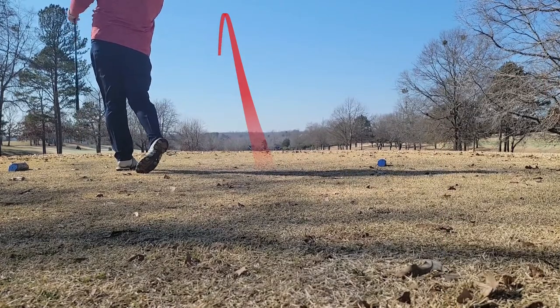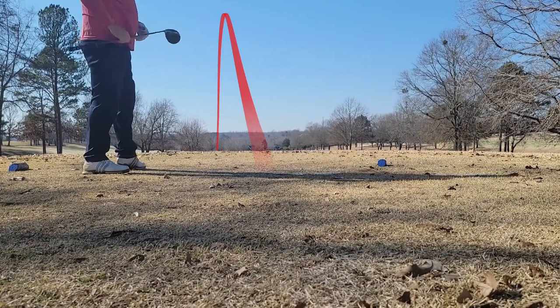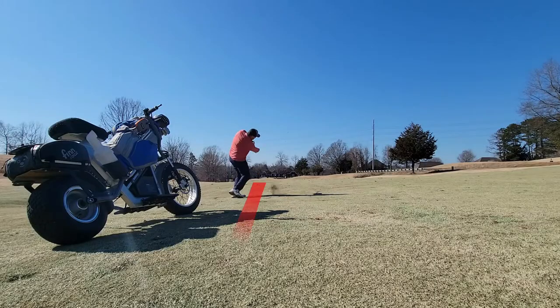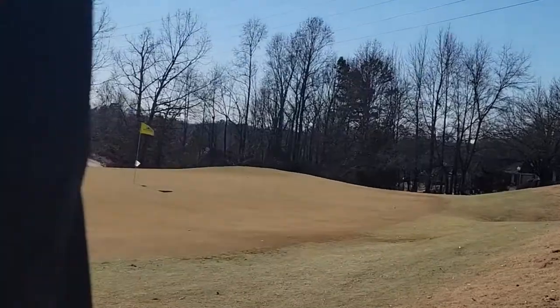First swing of 2022 and he pulls it a little bit. Not too bad — still going to end up in the fairway. Nice leave on the left side of the fairway. 115 yards in, just a little gap wedge. See if we can't draw it in there. And it's a green in regulation off the bat.